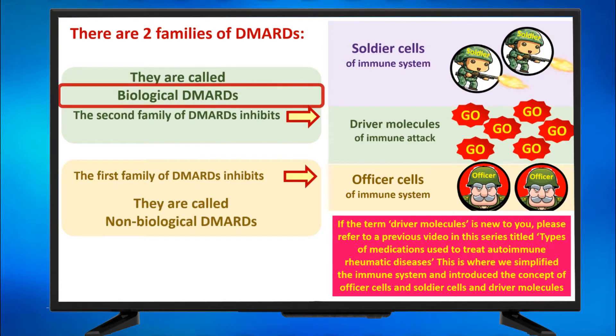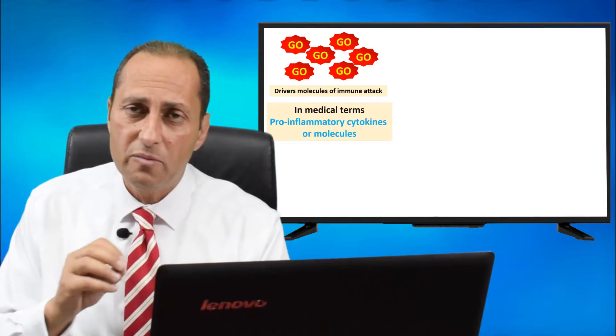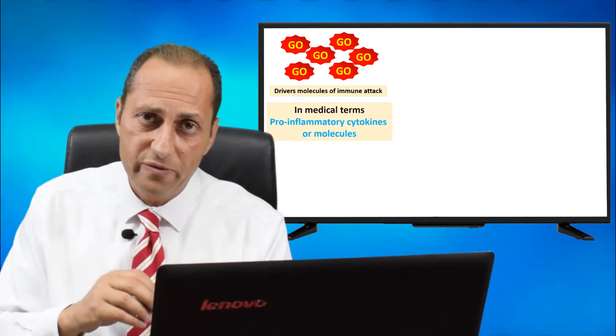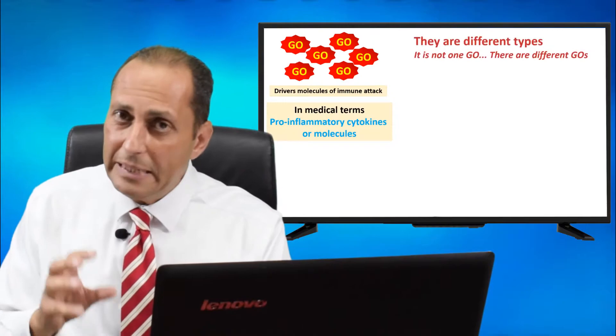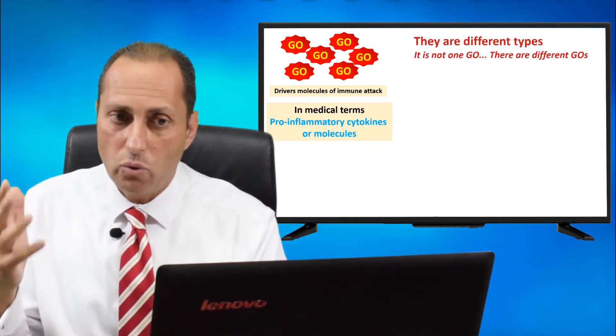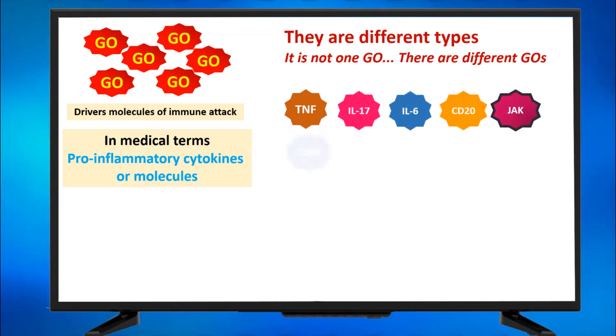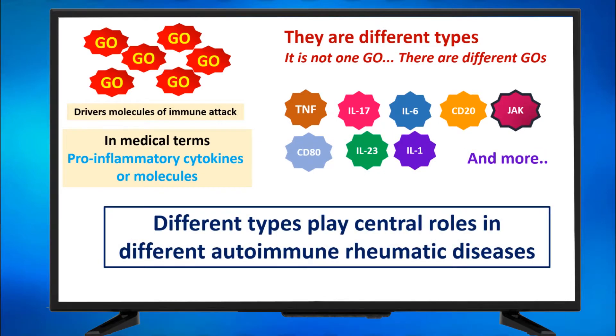Biological DMARDs inhibit the driver molecules of the immune attack — the go signals. In medical terms, those go signals are called pro-inflammatory cytokines or pro-inflammatory molecules. There are actually different types; it's not one go signal, there are different ones. There's a go signal called TNF, another one called IL-17, IL-6, CD20, JAK, CD80, IL-23, IL-1, and more. Different types play central roles in different autoimmune rheumatic diseases.